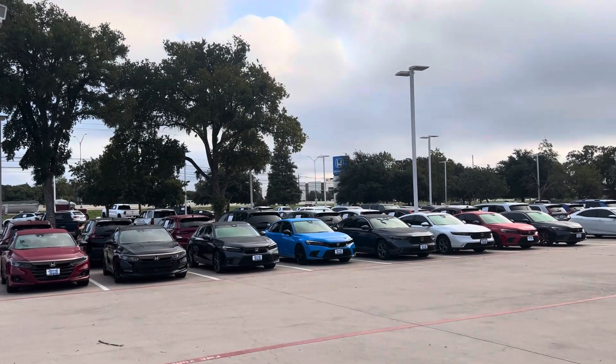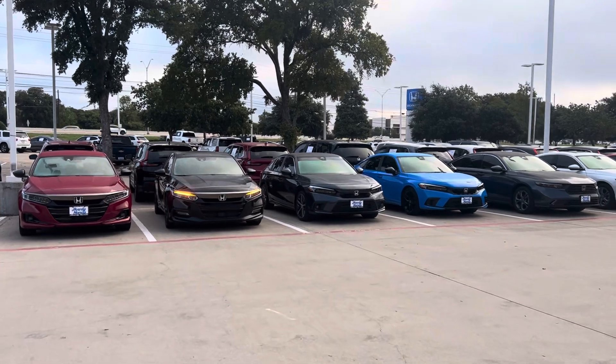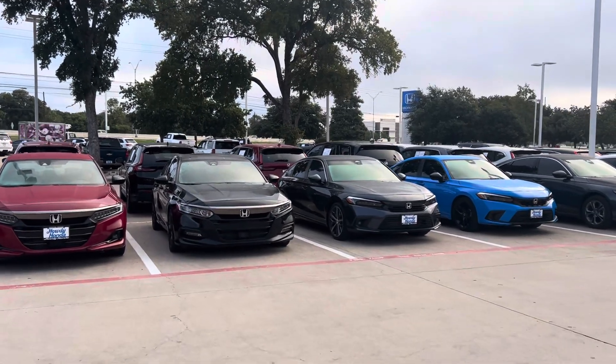Good morning, I'm Ira Brad Peloche coming from Howdy Honda. Accord Sport 2019. Let's check it out.